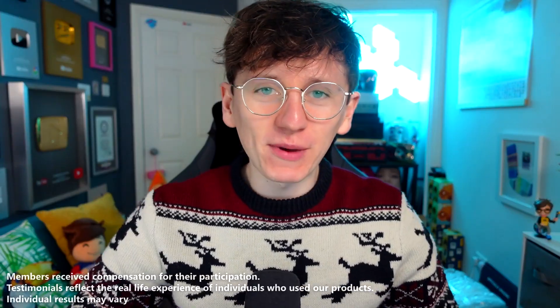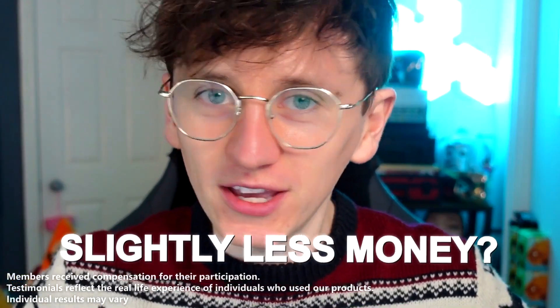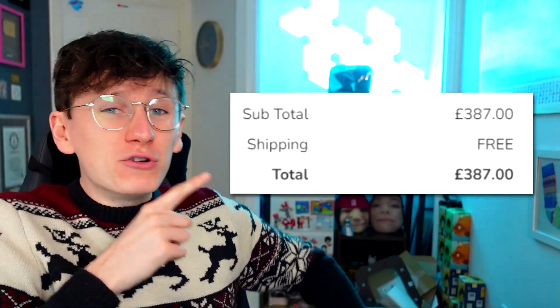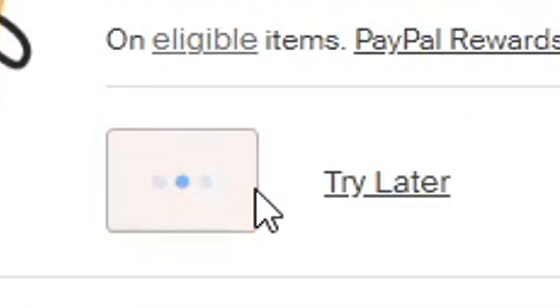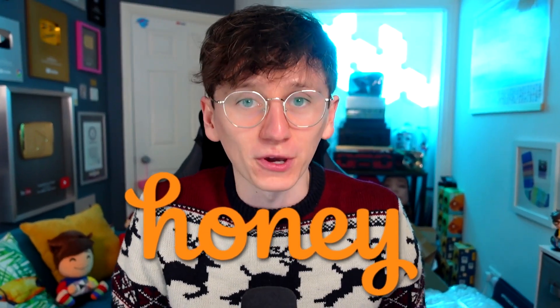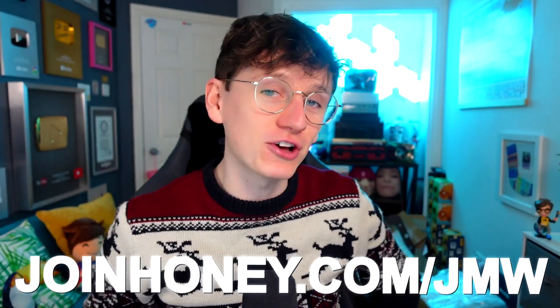We've got more tests to do, but first a word from today's sponsor. Would you prefer slightly more money rather than slightly less? My mum always dreamed of a hot air balloon ride, so for her 60th birthday we booked tickets — over 300 quid for three. But just as I was checking out, Honey popped up and found two coupons, saving me 30 quid automatically. Honey works hard to find coupon codes when you shop online. Users with my link have found over $51,000 worth of savings combined. Get it at joinhoney.com/jmw.